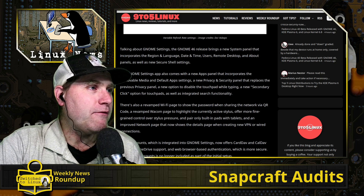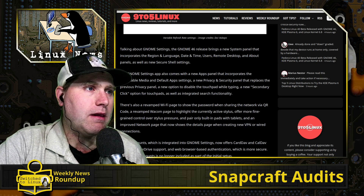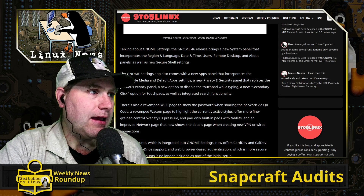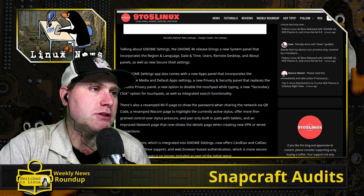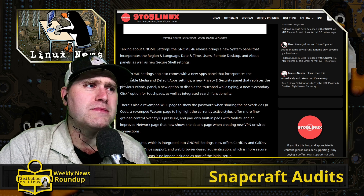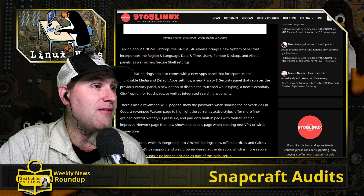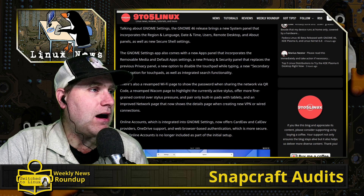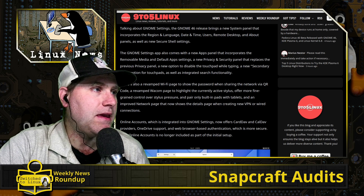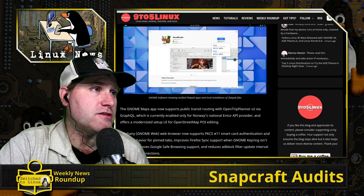They have a revamped Wi-Fi page, so if you are sharing wireless via QR code you can also see the actual password when sharing. There is also a new Wacom page which will tell you which active stylus is in use — useful if you're using Wacom tablets with multiple styli. And there are new options on the network page showing VPN and wired connections. There really are a ton of different features in this release.